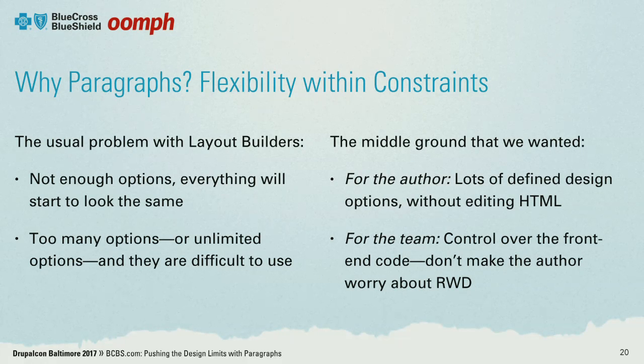We liked paragraphs because we could define the options that an author would have available to them as they designed the page. They can create rows, choose predefined layouts and elements, and configure all the design options — and we had front-end control over that. They didn't have to think about responsive design; they just had to think about their content and how to present it in the best manner. So they had a lot of flexibility within a predefined structure that we could really control — a great balance between flexibility and avoiding pitfalls where authors might go rogue and break things or go too far outside the brand standard.